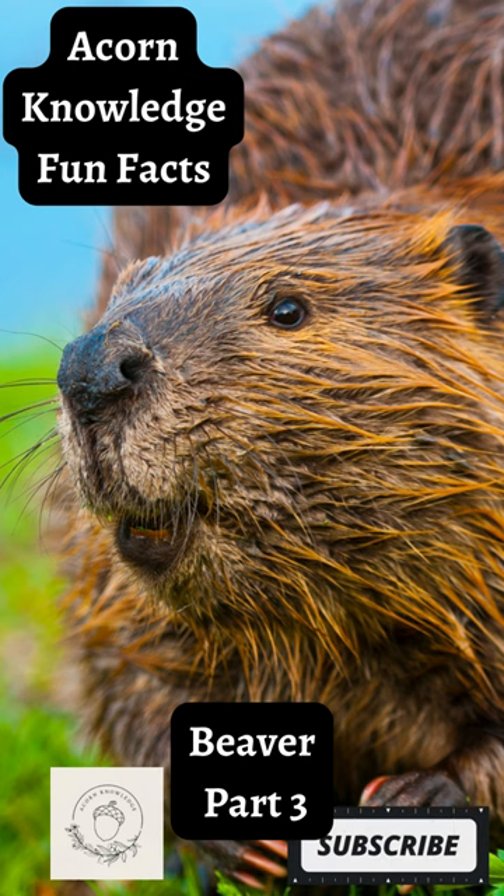Acorn Knowledge fun facts: beaver, part three — but not the kind you've probably heard of.